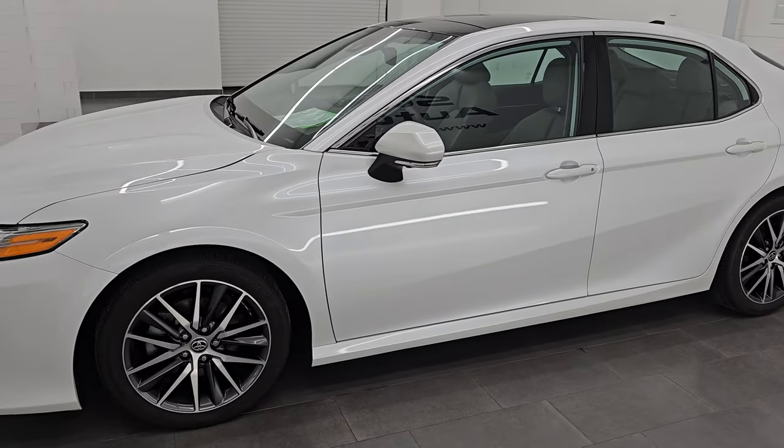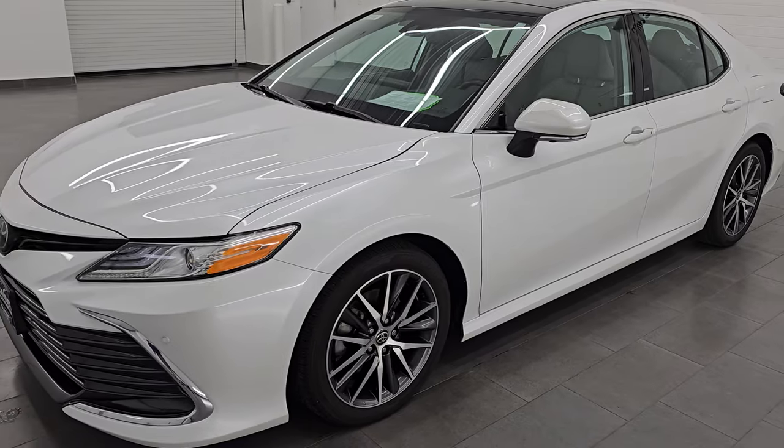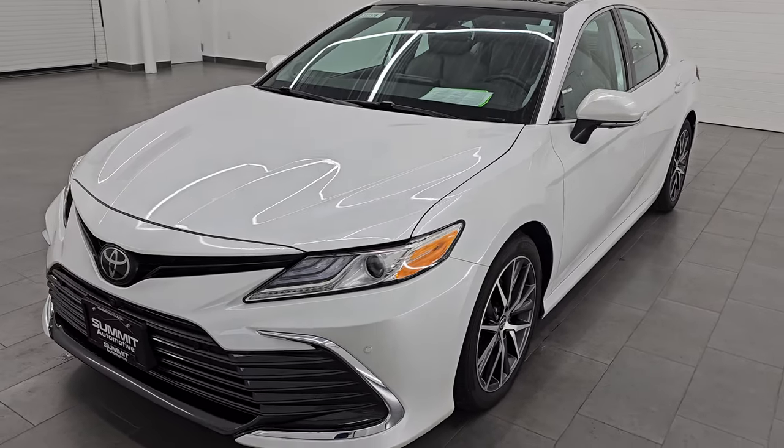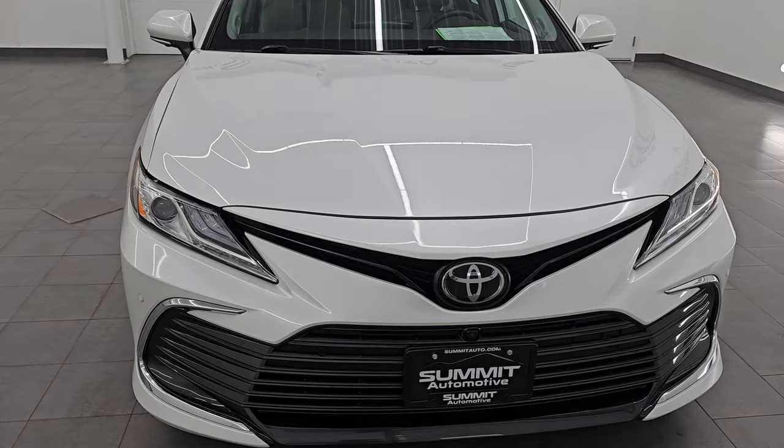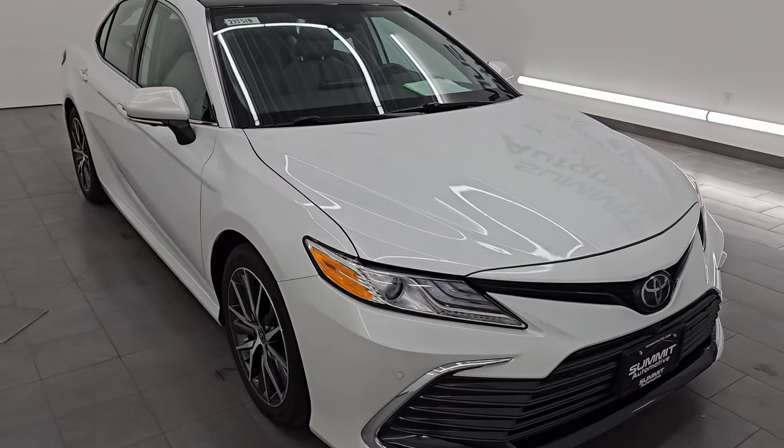This 2023 Toyota Camry comes with a 2.5-liter dual overhead cam four-cylinder engine. It puts out 203 horsepower and is paired up with the eight-speed automatic transmission.